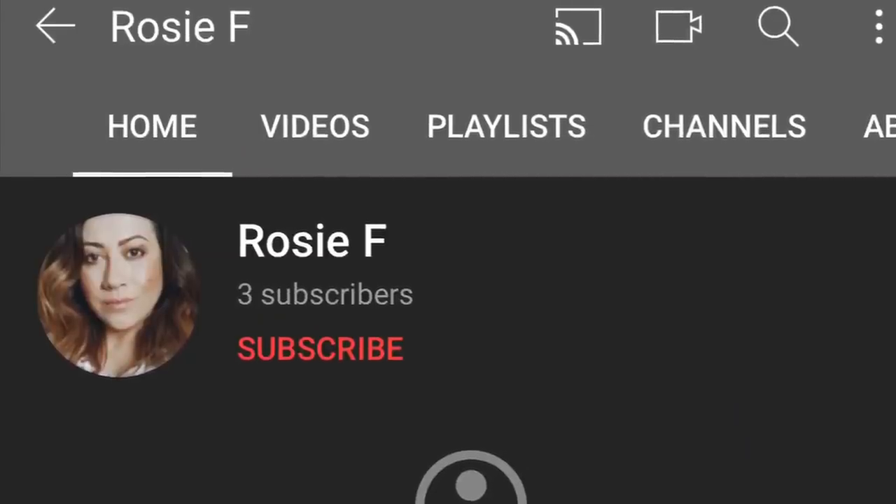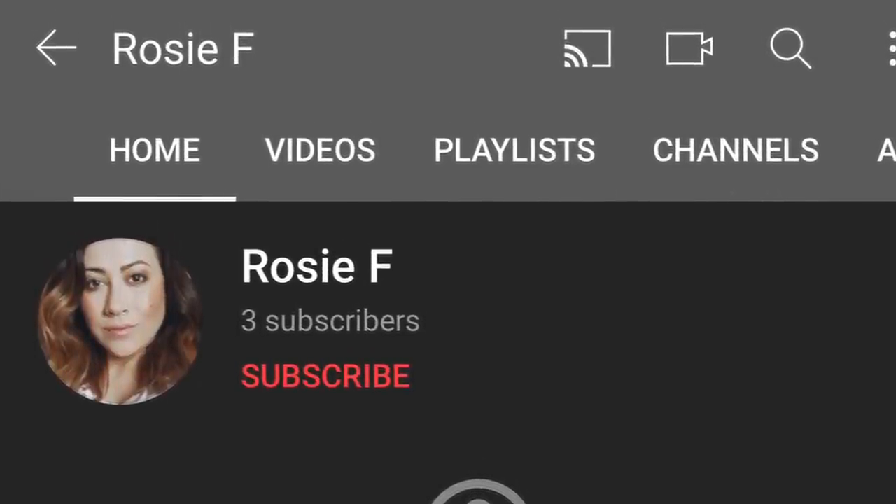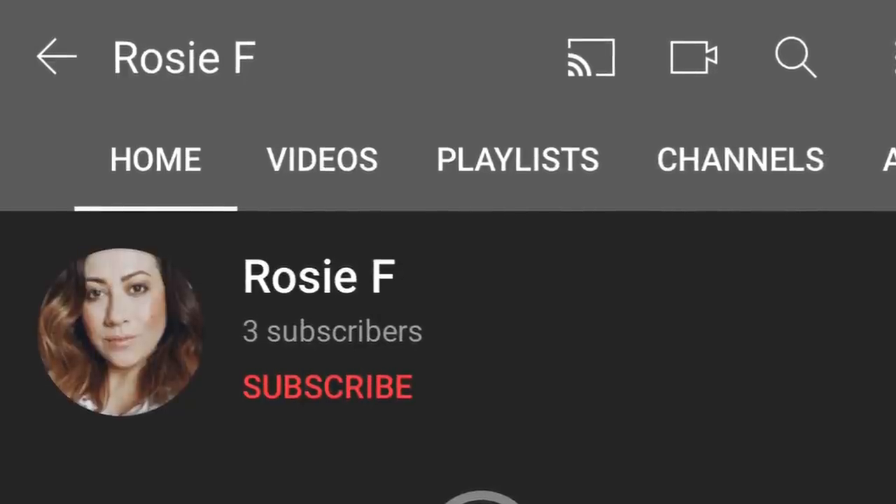That wraps up this Walmart Wednesday! I hope you enjoyed the video — if you did, please like and subscribe so you don't miss more. And the winner of the giveaway is Rosie F! Rosie, please private message me here on YouTube or on Instagram and I'll get you your prize. Thank you all so much for watching — I'll see you in my next video!